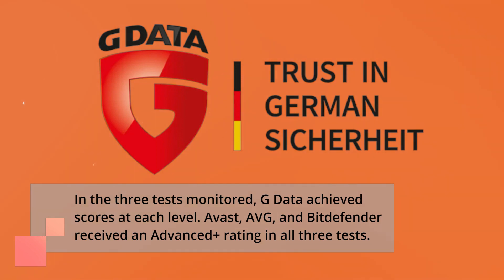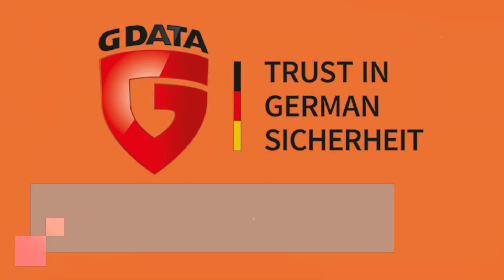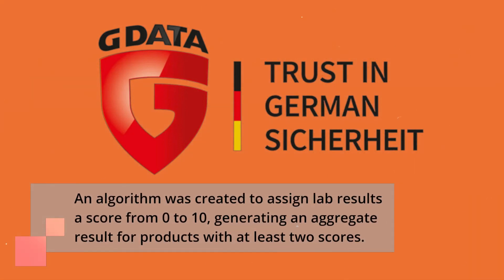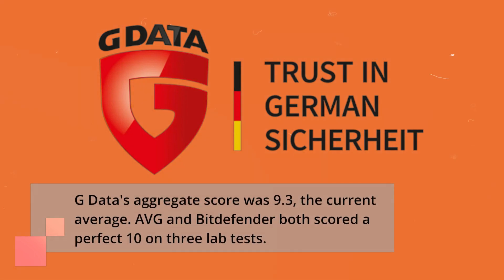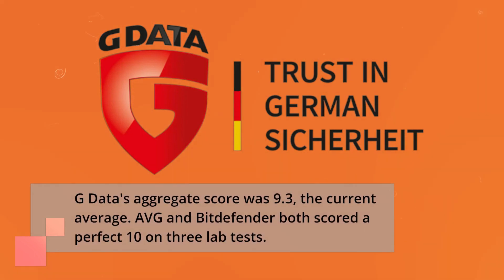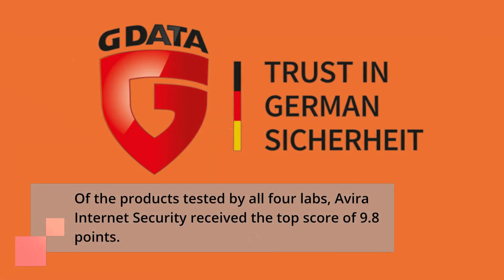Avast, AVG, and Bitdefender received an advanced plus rating in all three tests. An algorithm was created to assign lab results a score from 0 to 10, generating an aggregate result for products with at least two scores. G Data's aggregate score was 9.3, the current average. AVG and Bitdefender both scored a perfect 10 on three lab tests. Of the products tested by all four labs, AVIR Internet Security received a top score of 9.8 points.